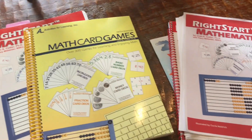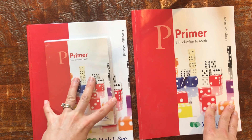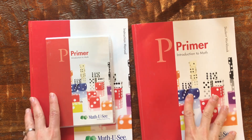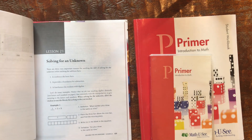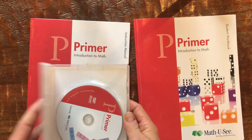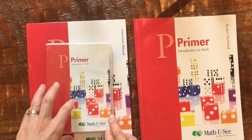The next program is Math-U-See, another commonly used math curriculum. I was drawn to it because of the manipulative set, which I'll show you in a moment. To make it work you need the instruction manual — I'm not sure you really need it for the kindergarten level, but usually people sell the instruction manual and the DVD together. I bought mine used, but you can buy it from their site as a bundle.